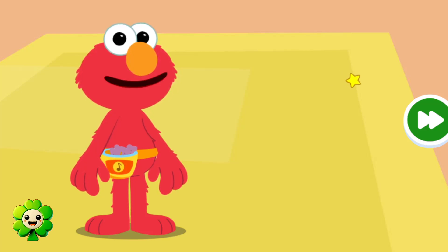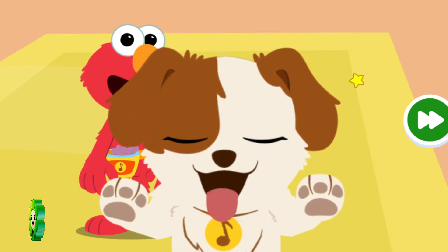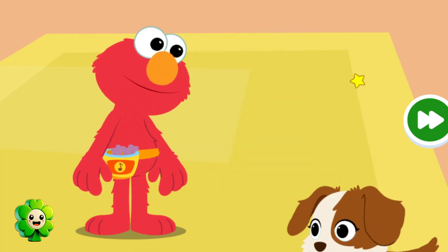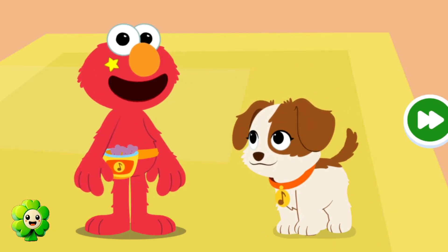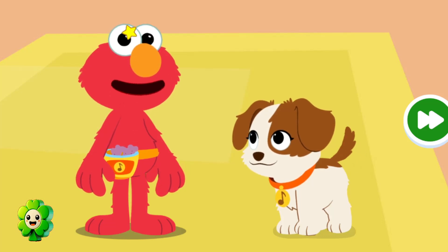Hey there! Have you met Elmo's puppy, Tango? Say hi, Tango! Now, Elmo, there are lots of things to do to take care of a puppy. There sure are, Daddy! Come on, let's get started!